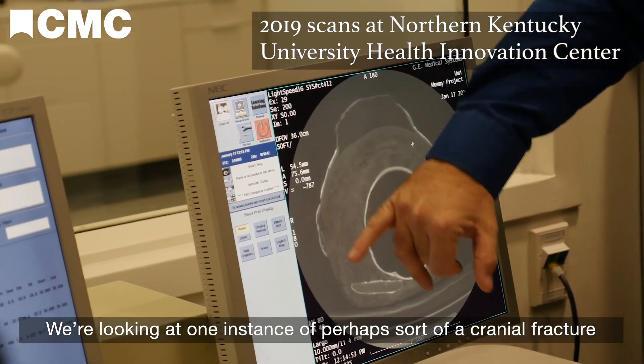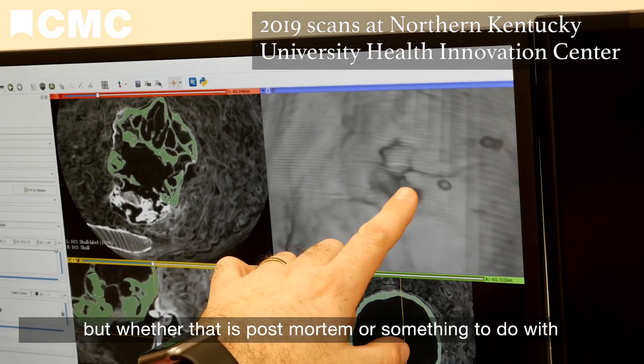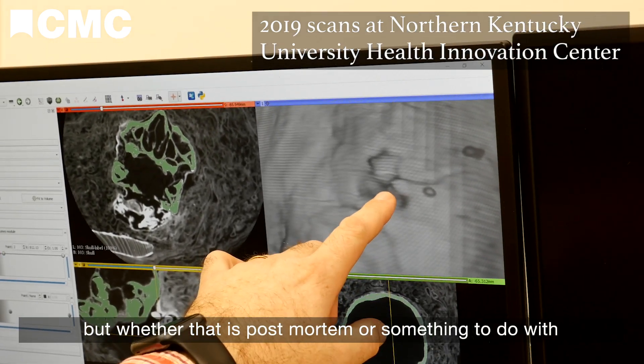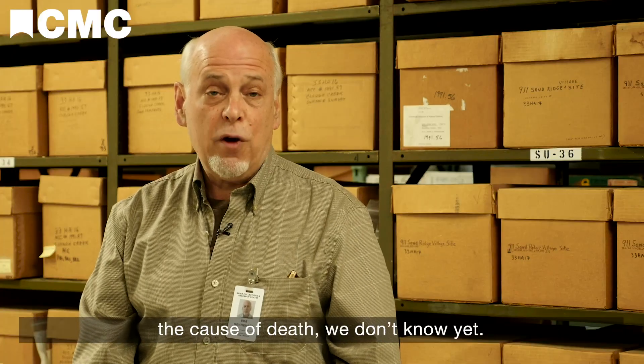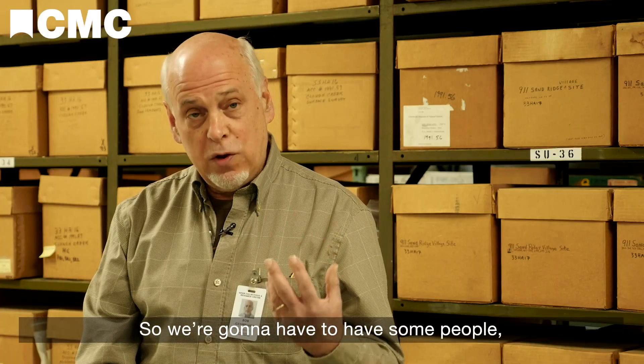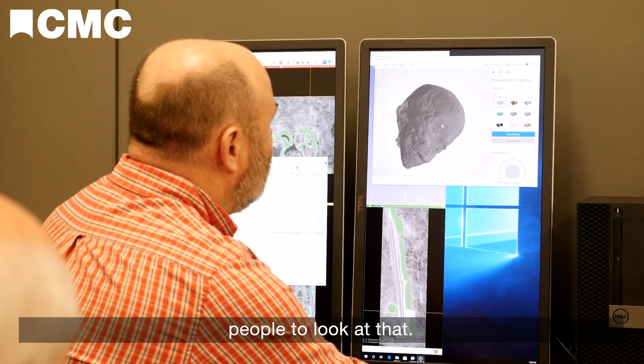We're looking at one instance of perhaps a sort of cranial fracture, but whether that is post-mortem or something to do with the cause of death, we don't know yet. We're going to have to bring in people other than radiologists — pediatricians and others — to look at that.